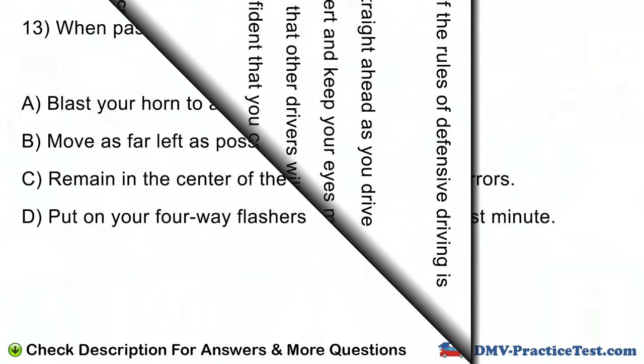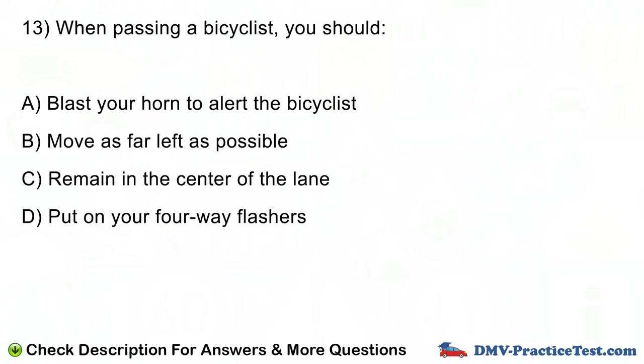Question number 13. When passing a bicyclist, you should: A. Blast your horn to alert the bicyclist. B. Move as far left as possible. C. Remain in the center of the lane. D. Put on your four-way flashers.